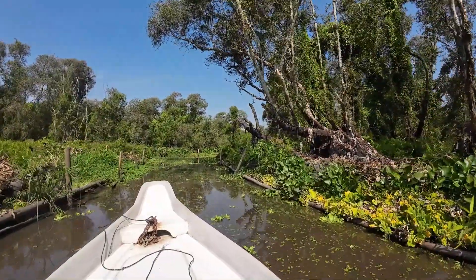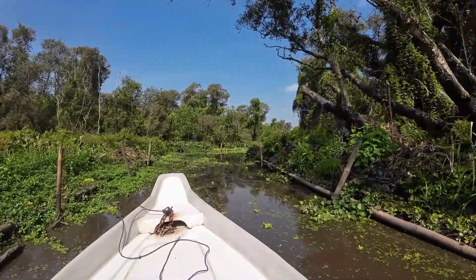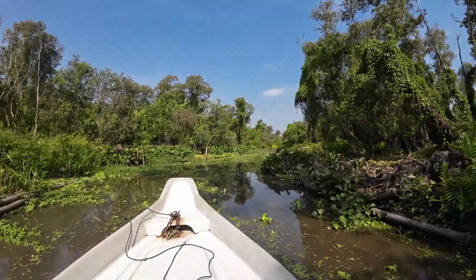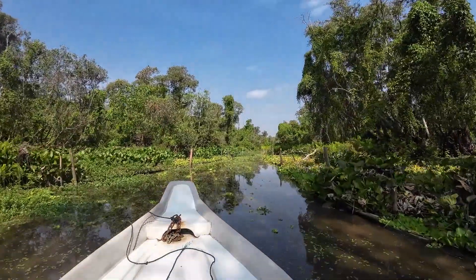We just spotted a stork — old birds. It's hard to get on camera though. We are seeing a lot of birds but they're very well camouflaged. Some wading birds, lots of egrets as always.